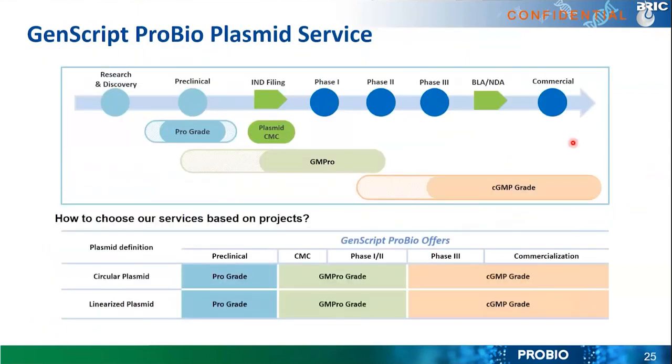GenScript ProBio offers three grades of plasmid: ProGrade, GMP ProGrade, and cGMP grade, meeting needs at different stages. For pre-clinical R&D, ProGrade is sufficient. For IND filing and early phase clinical trials (phase one and two), we recommend GMP ProGrade plasmid. For late-stage clinical trials (phase three), BLA, and commercialization, cGMP grade is recommended. Both circular plasmid and linearized plasmid are available in all three grades.